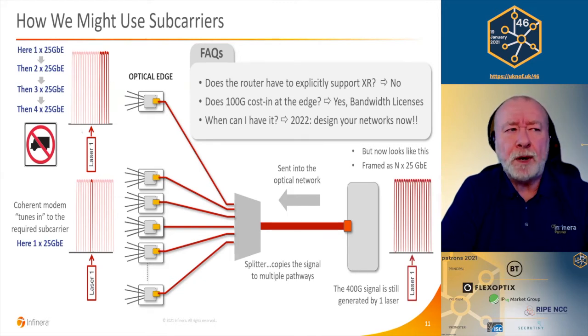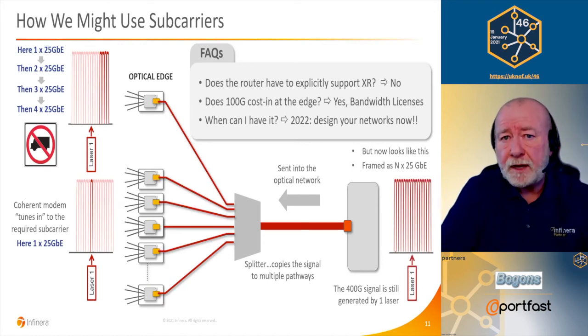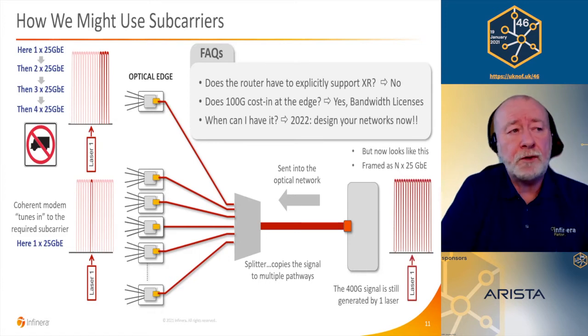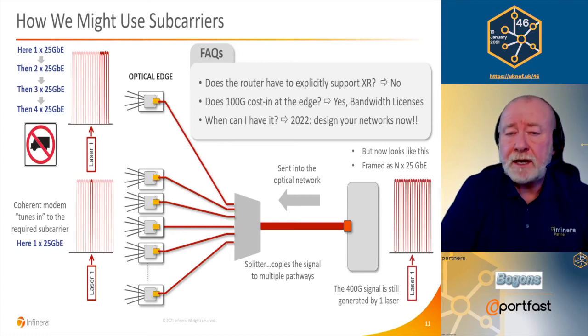What about buying 100 gig at every endpoint when you may only need 25 gig? Does that cost more? Yes, it does, because this would be licensed bandwidth. You'd buy the 100 gig pluggable, pay for 25 gig, and then buy additional licenses to turn on the other subcarriers — so it stays at a competitive price. As for when you can have it, this is really at the formulation stage now. We reckon 2022. We're promoting this to service providers so they can design it into their network plans now.